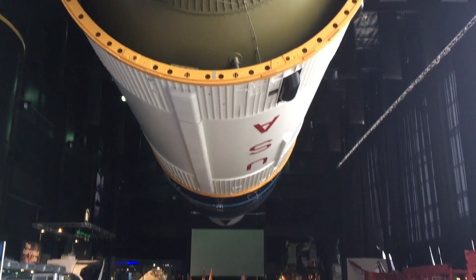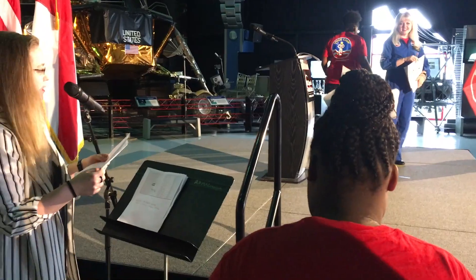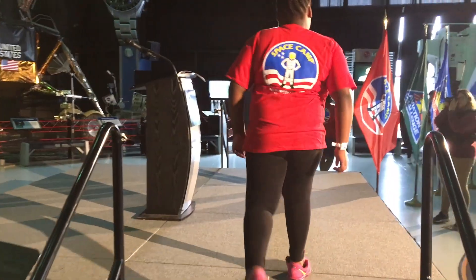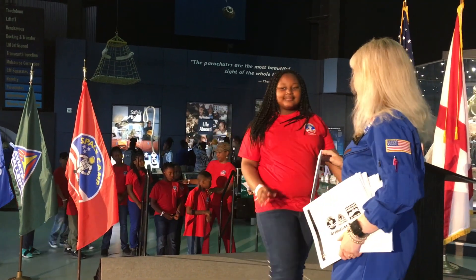After exploring the museum, we got ready for our graduation. We all received team photos and a certificate congratulating us on completing our mission of becoming a Pathfinder graduate.